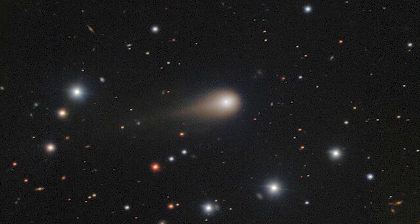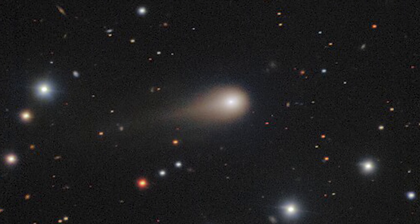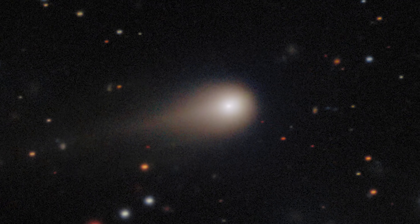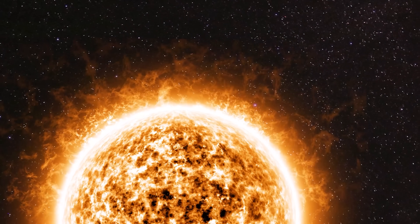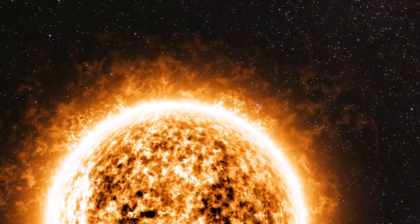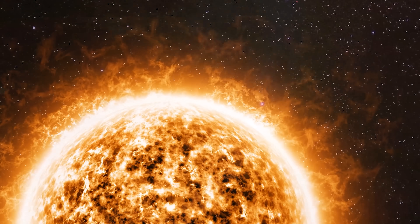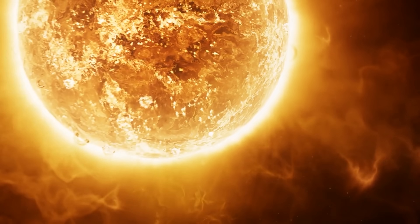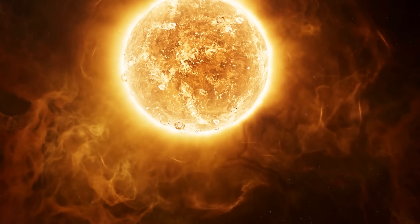Fast forward to late August: powerful eyes like the Gemini South Telescope captured a much bigger story. The comet's tail had extended to about 56,000 kilometers — roughly 30 arcseconds in angular length — growing longer and clearer as the Sun's heat intensified. This tail growth lines up perfectly with a surge in solar heating, which causes the comet's icy surface to sublimate and eject more dust.